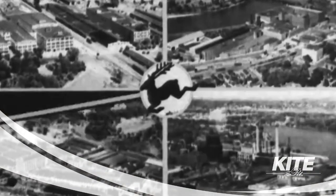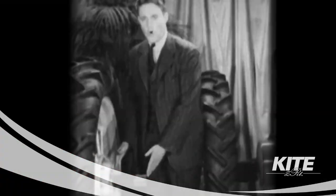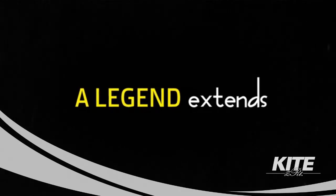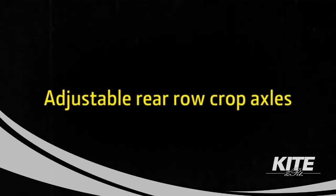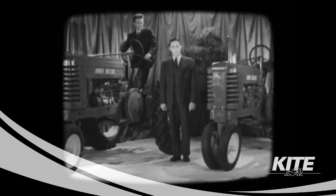I'd like to take a few moments to tell you about the new John Deere Model A and B tractor. Now, the wheel tread can be fully adjusted for all jobs. Here were tractors that were adaptable to crops grown in various row widths. Here they are — modernly styled, clean cuts, pleasing in appearance, and better than ever before.